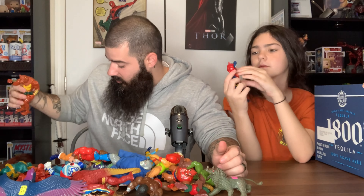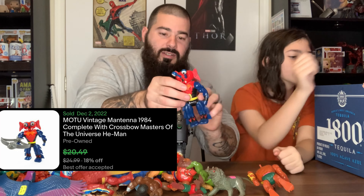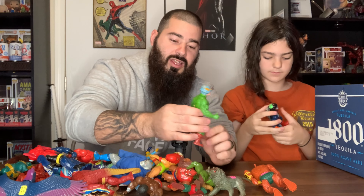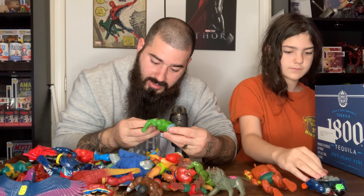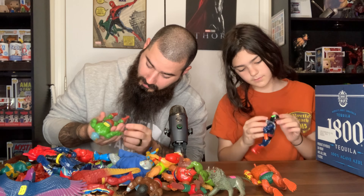I also got Ninja Turtles and Transformers — we got a ton of stuff. Some items like this are going for $8 and I have a whole box full. This guy's eyes come out, that's pretty cool. Make sure to like, comment, and subscribe. If you know about toys, or know someone who does, tell them to check this video out. I know a lot of this is Masters of the Universe, I just don't know the specifics.